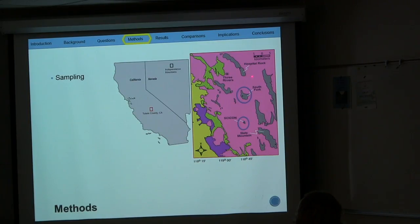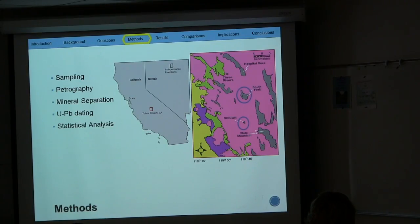The overall question is: what are the implications to the tectonic evolution of Western Laurentia? The methods in order to address these questions include sampling — I went out to collect samples from South Fork and Psycon. Previous Cal State Fullerton students collected samples from Hospital Rock and Slate Mountain, which I will incorporate into my dataset. More samples from the Schoonover sequence were collected to increase the n-value. I will also conduct a petrographic analysis of these samples, followed by zircon separation for uranium-lead dating, statistical analysis, and comparison with published data.